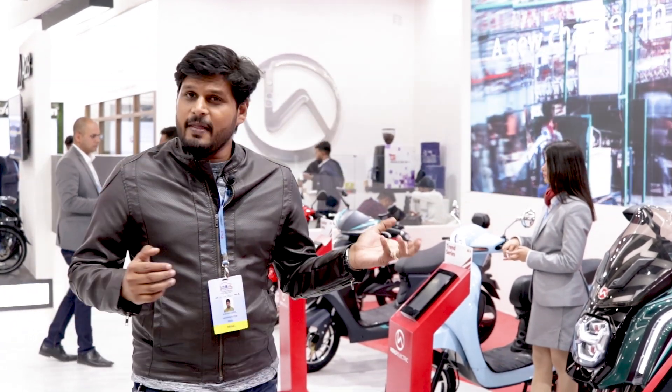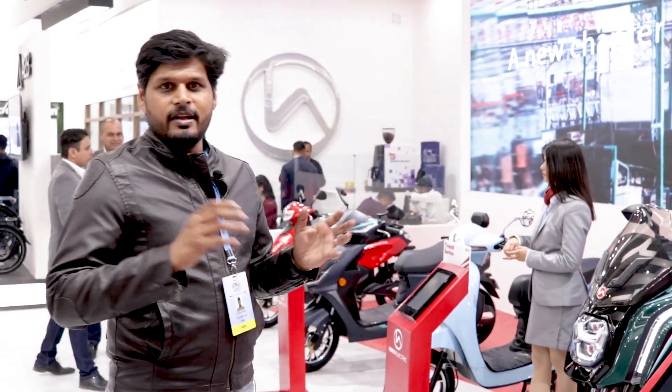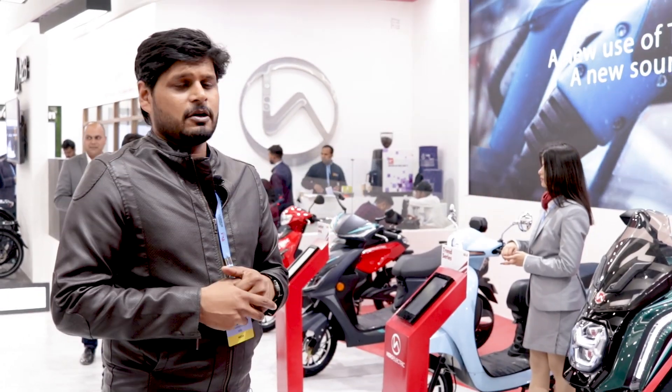Hello and welcome to the 2020 Auto Expo coverage. We are now at the Hero Electric stall and they have some very interesting prototypes on display, so let's take a closer look at them.